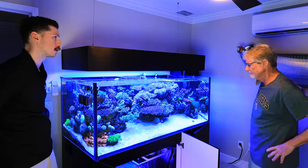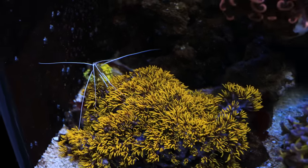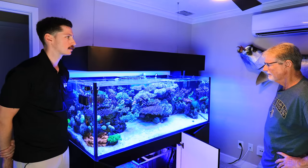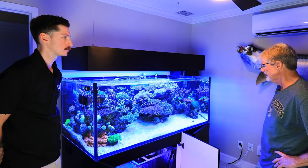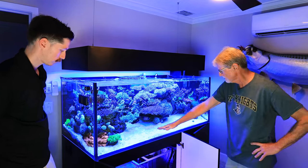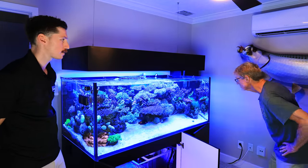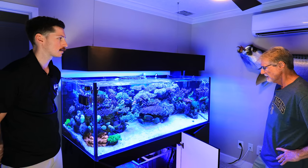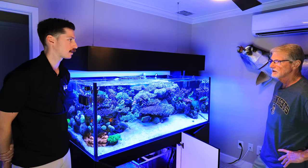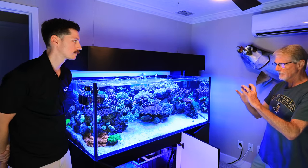For cleanup crew I've got five different cleaner shrimp, a bunch of conchs on the bottom — they're all buried right now — some larger trochus snails in the back, some sea urchins, and a giant sea cucumber. I bought the sea cucumber when it was the size of my little finger and it's now about this long and this big around.